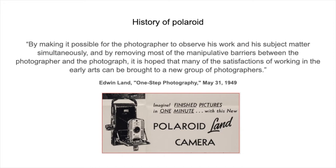By making it possible for the photographer to observe his work and his subject matter simultaneously, and by removing most of the manipulative barriers between the photographer and the photograph, it is hoped that many of the satisfactions of working in early arts can be brought to a new group of photographers. This was the thought of Edwin Land, American scientist and inventor known as the co-founder of Polaroid Corporation.